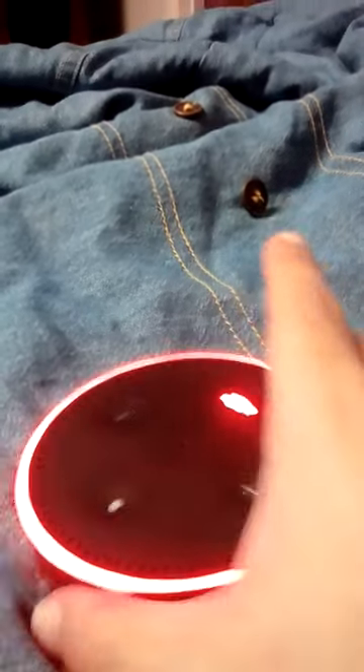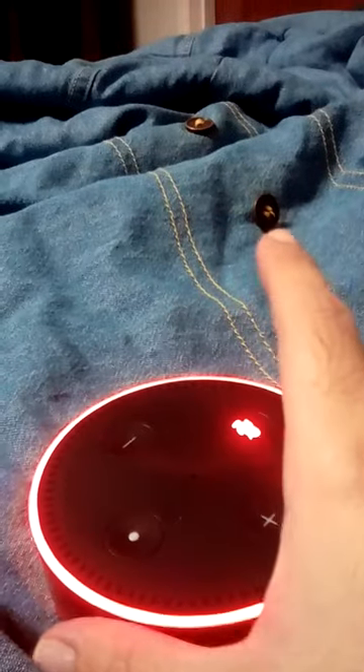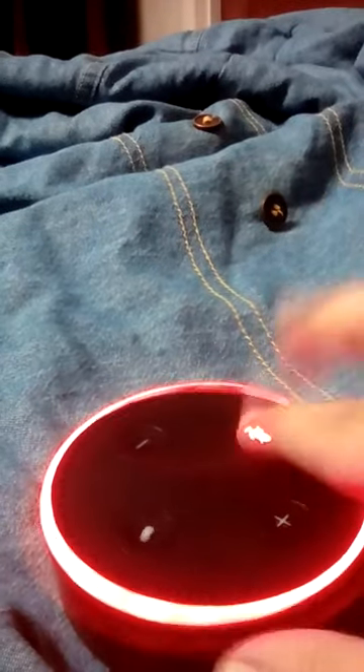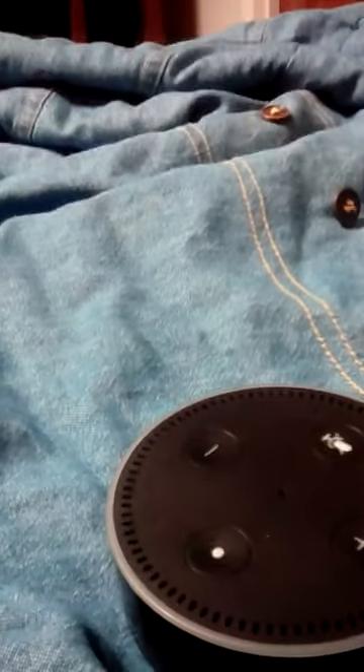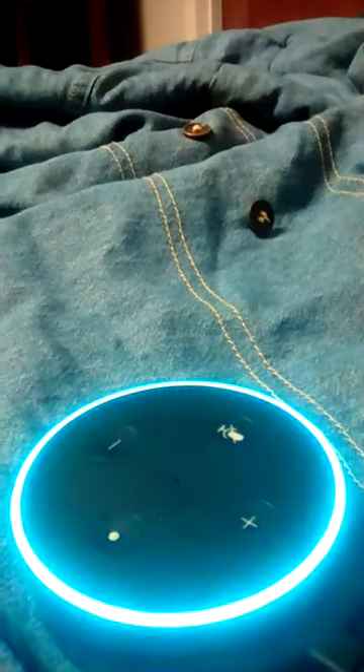Okay, here we go. I'm going to show y'all how to use the Echo Dot as a phone. Alexa, call Finley River. Calling Finley Rivers mobile.